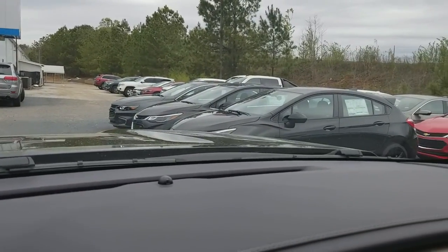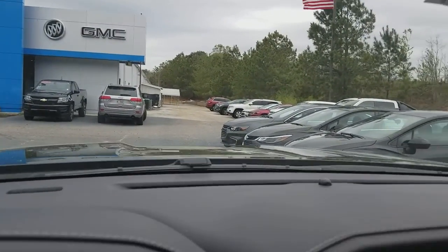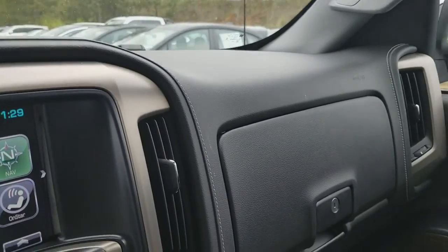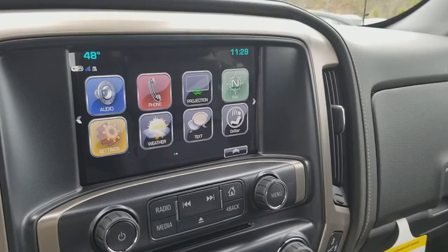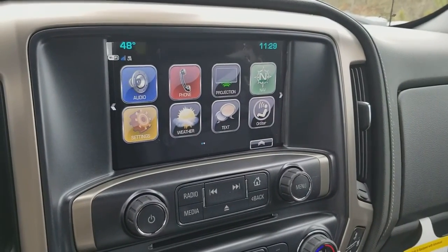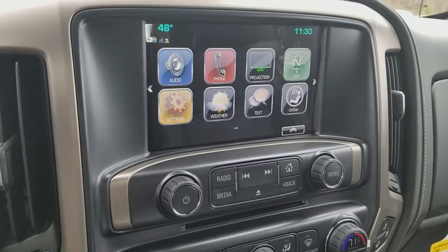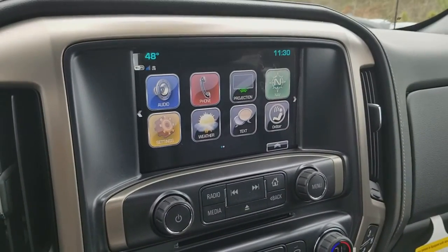GMC is a luxury brand. This laminated acoustic glass is the same thing you see in BMW, Mercedes, even Audi. This is a nice truck. Give me a call — 706-453-2500. My name's Aaron. Give me a call and we'll set up a VIP test drive. Thanks again for watching. Have an awesome day.